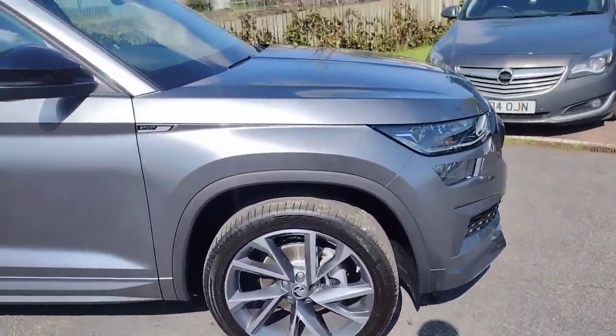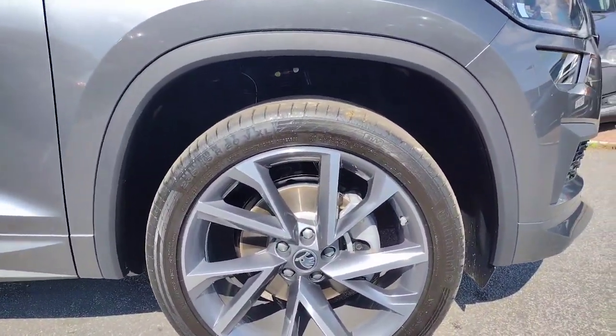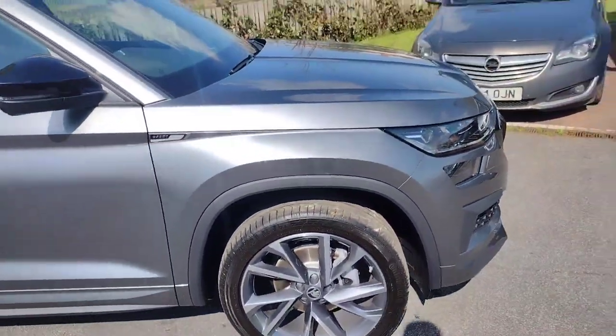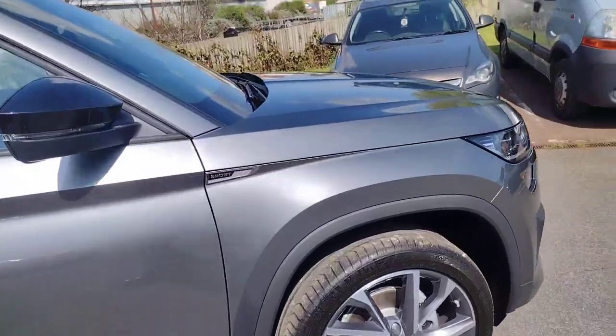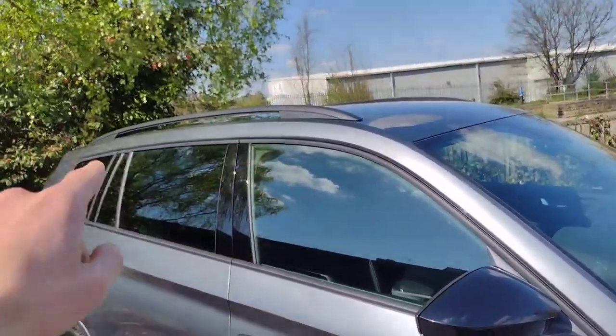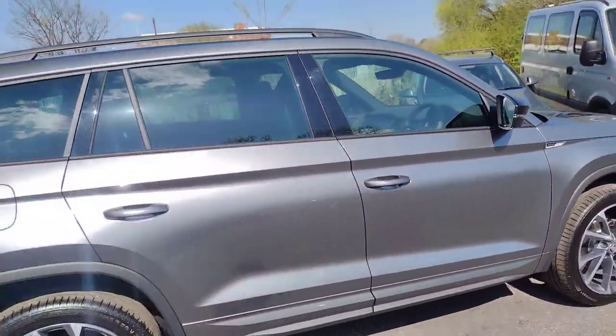We'll start off with the 20-inch Vega alloys — very stylish on this car. Obviously being a brand new car, the tyres are brand new, everything is brand new. You can see we've got Sportline badging here, black window surrounds, black wing mirrors, black roof bars, tinted rear glass, just making it have a nice presence on the road.